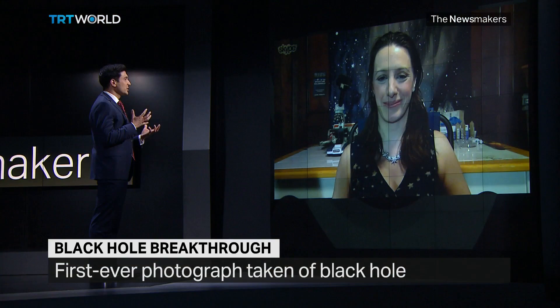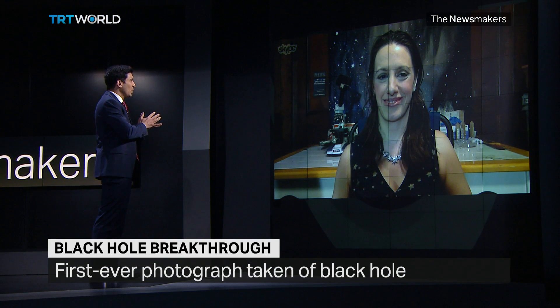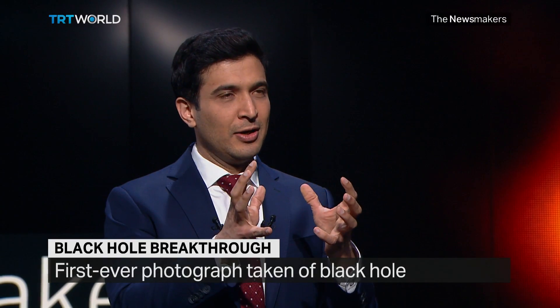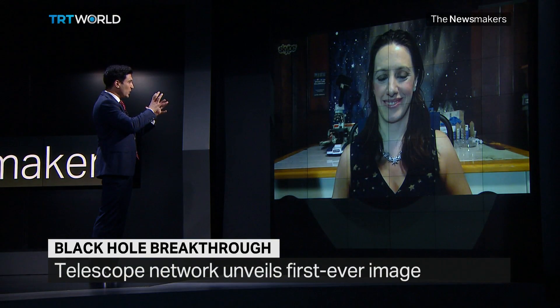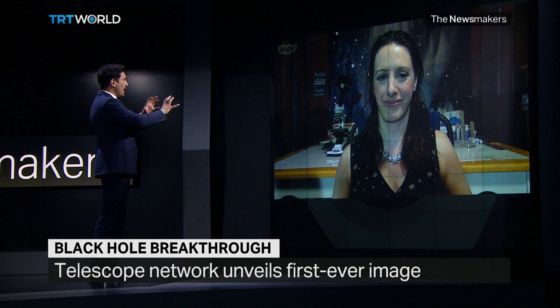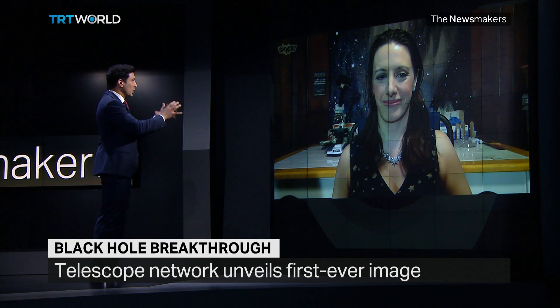I guess it's kind of paradoxical that you can't quite have a proper image of a black hole, because a black hole per se is something from which even light can't escape. So what we're looking at is a black hole from a distance and the stuff that surrounds it. What are we seeing when we see this photograph?